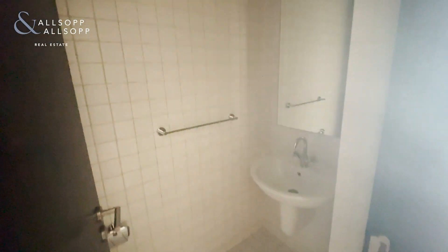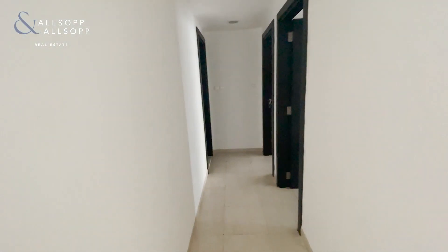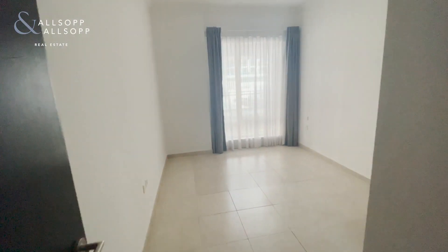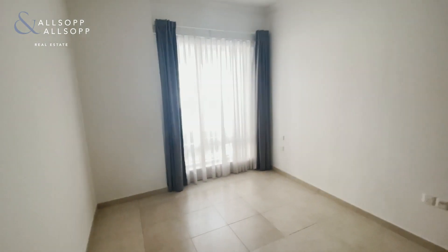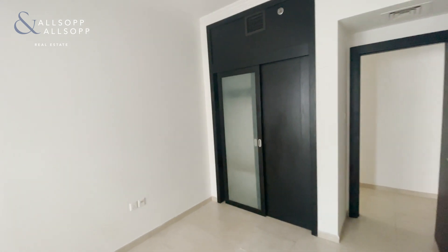There is a guest bathroom here. As you go into the bedrooms, this is the first bedroom, which also has fitted wardrobes.